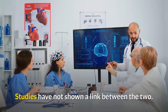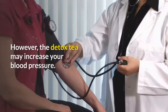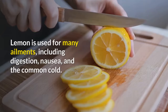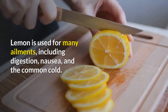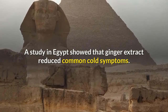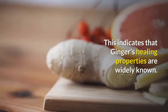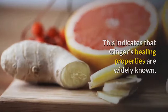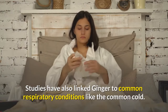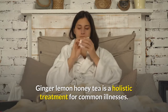Studies have not shown a link between the two, and the tea is safe for people with diabetes. However, the detox tea may increase your blood pressure. Lemon is used for many ailments, including digestion, nausea, and the common cold. A study in Egypt showed that ginger extract reduced common cold symptoms, indicating that ginger's healing properties are widely known. Studies have also linked ginger to common respiratory conditions like the common cold. Ginger lemon honey tea is a holistic treatment for common illnesses.